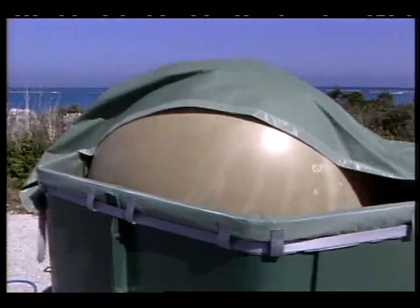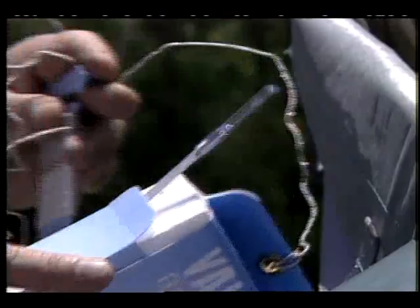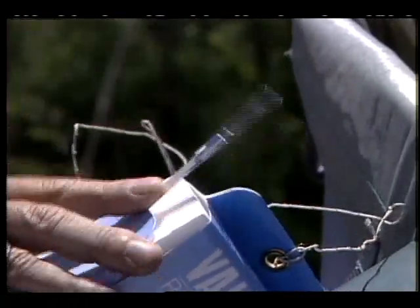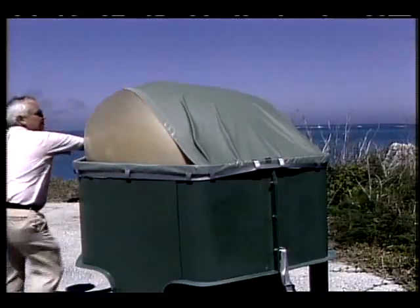Up to four weather balloons are prepared each day. Devices attached to the balloons obtain temperature and humidity readings through the atmosphere. Again, launch times coincide with satellite overpasses.